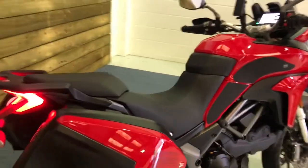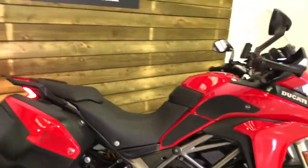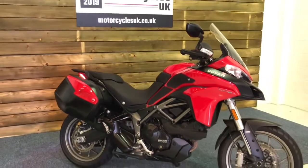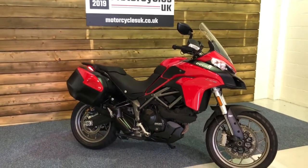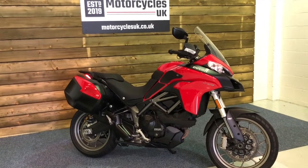If you like the look of this bike, do get in touch on the website or on the phone — we're happy to take your enquiry. Here at Motorcycles UK all our bikes come with a 12 month MOT if required, a service if required by the motorcycle at time of sale, and a thorough safety inspection.